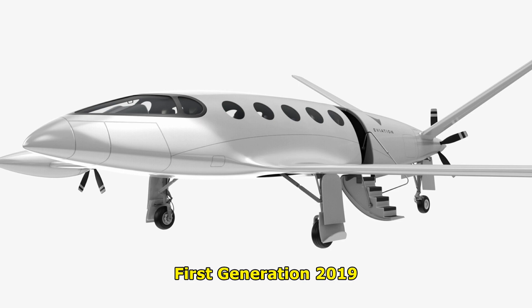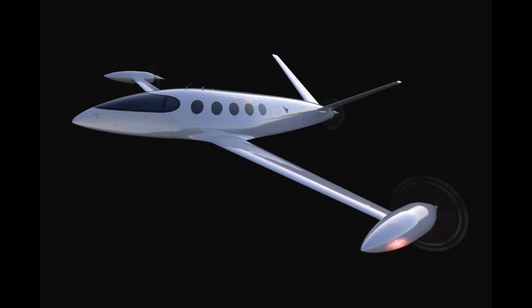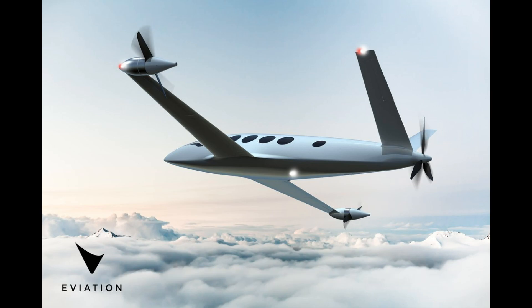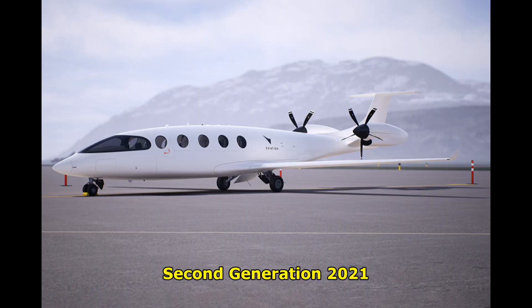First, a bit of history. The Alice design started out quite a bit differently than it looks today. The first iteration was a tail-dragger pusher V-tail design. The designers would have faced dangerous yaw characteristics if an engine was ever lost, with propellers so far out on the wingtips, not to mention very low crosswind limits. The original three-motor prototype was destroyed in a battery fire in 2020, and only one year later they had the second prototype — vastly different, completely new design, really — all built. Simply amazing.